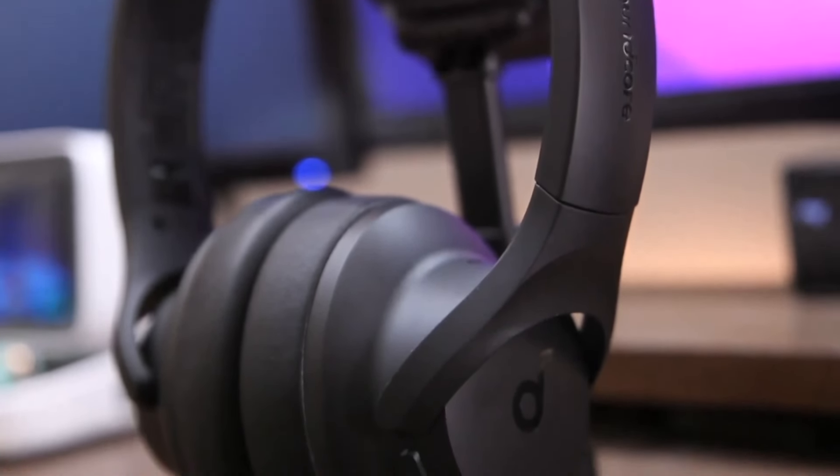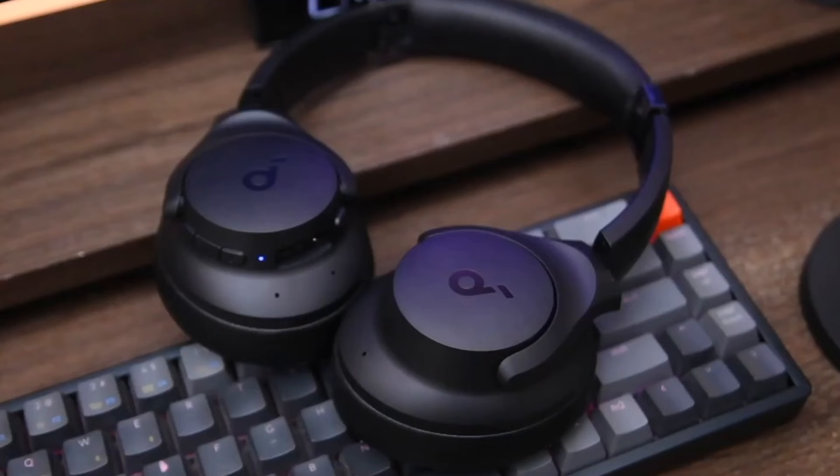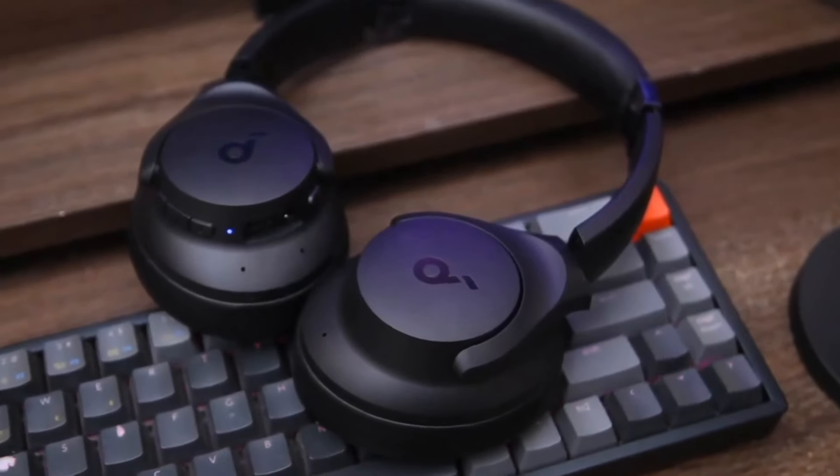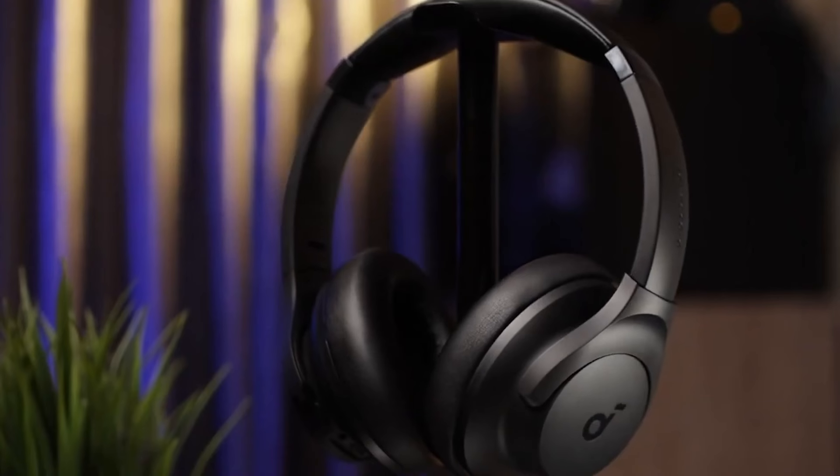The Soundcore Q20i features hybrid noise cancellation, which is capable of reducing up to 90% of external noise. Additionally, they have a transparency mode, something surprising to see in such budget headphones.